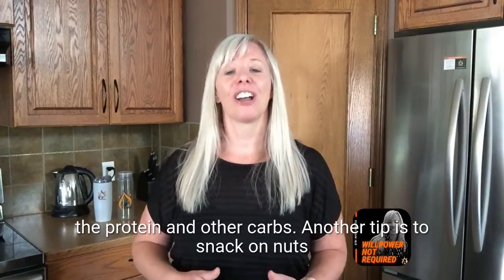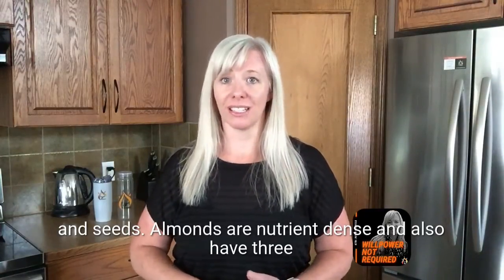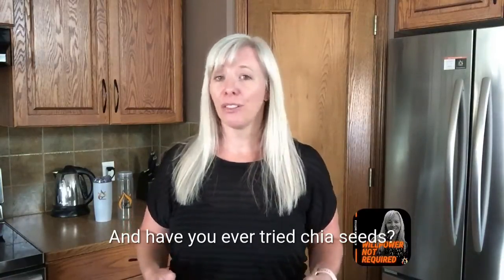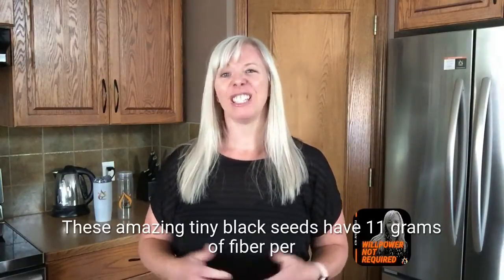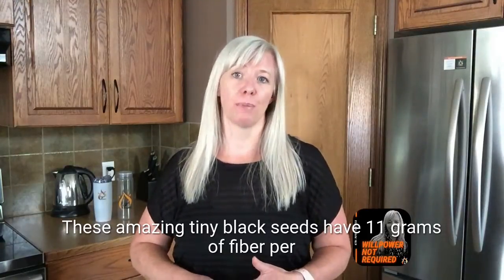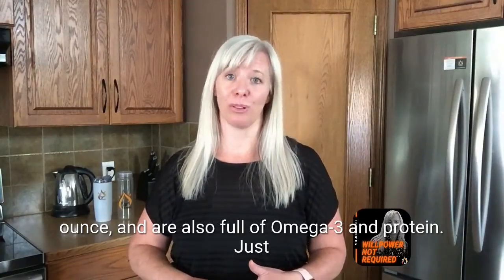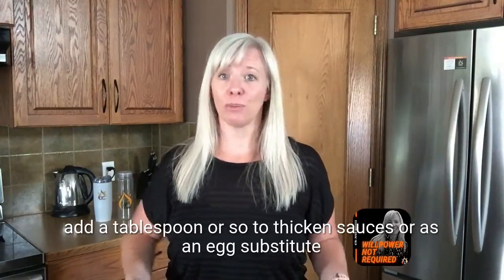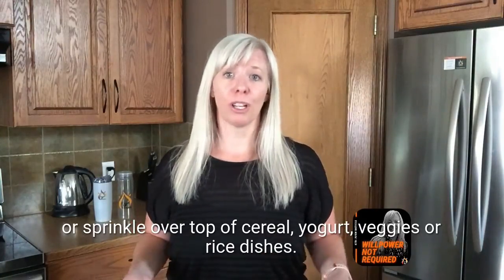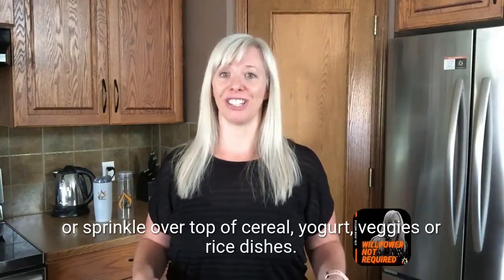Another tip is to snack on nuts and seeds. Almonds are nutrient dense and have three grams of fiber per ounce. Chia seeds have 11 grams of fiber per ounce and are also full of omega-3s and protein. Just add a tablespoon or so to thicken sauces, use as an egg substitute, or sprinkle over cereal, yogurt, veggies, or rice dishes.